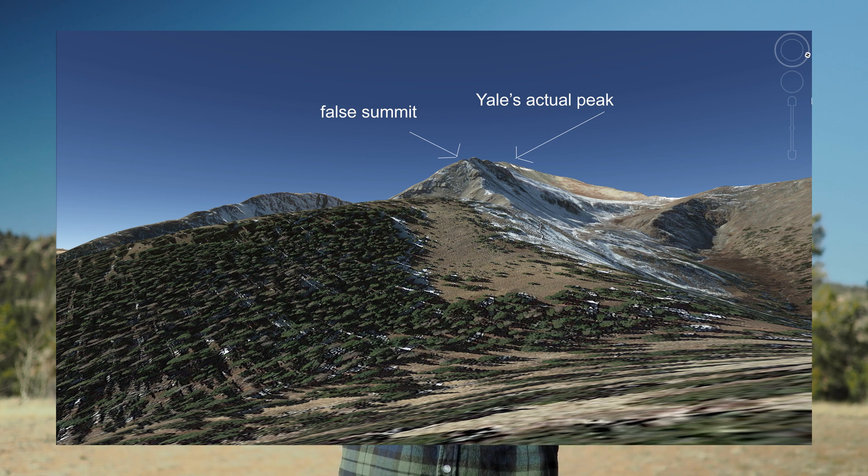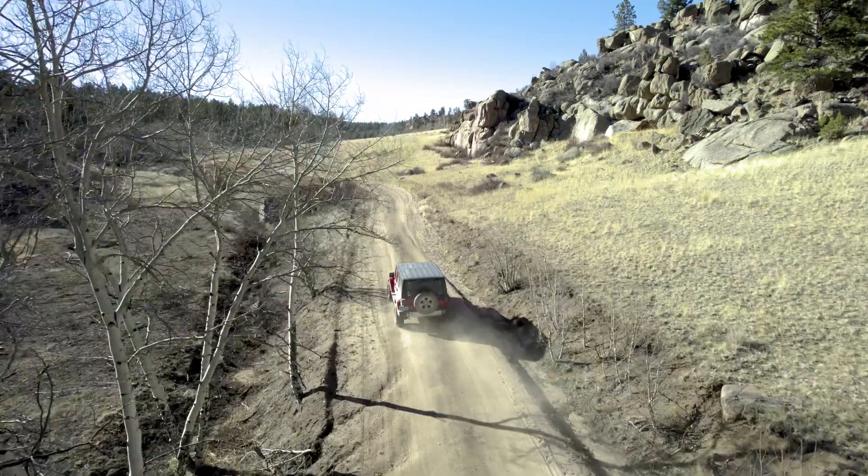Imagine the peak is here and you have a bit of a foothill here. If you get too close, your line of sight to that peak is blocked by those false summits. So we can't get very close to these mountains, which means we get to get our long lenses out.